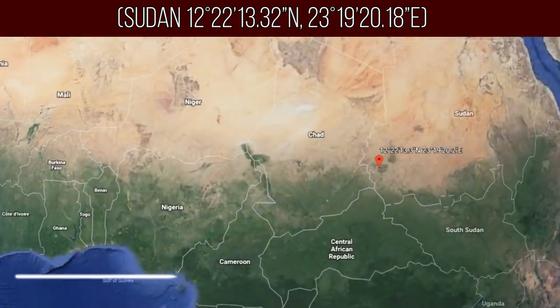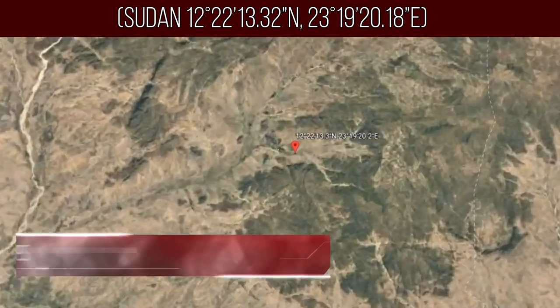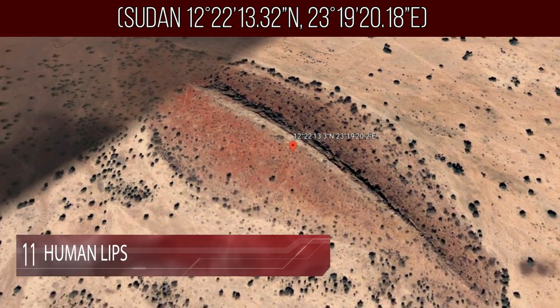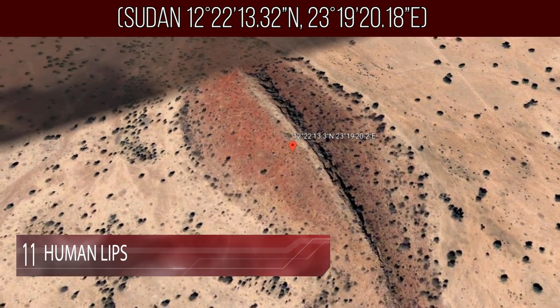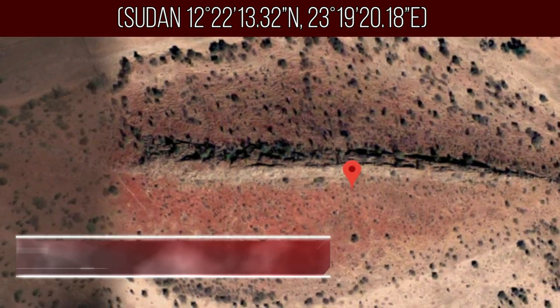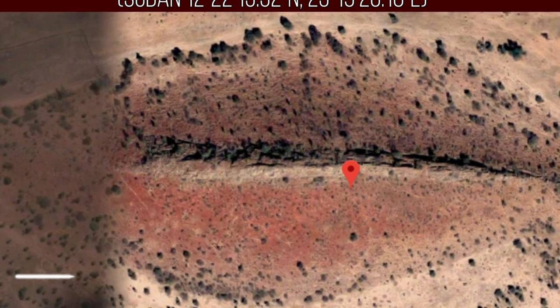Number 11: Human Lips. At first glance, this natural structure appears to be the rosy lips of a person outlined in small black dots. However, its peculiar shape seems to be a coincidence, and there is nothing out of the ordinary hidden within the massive hills.